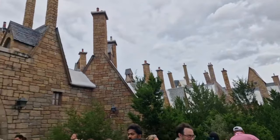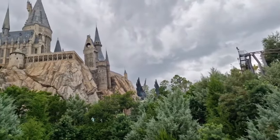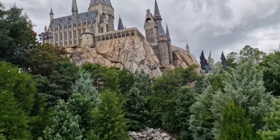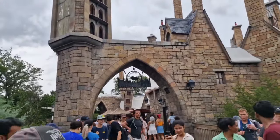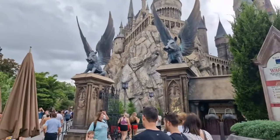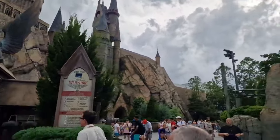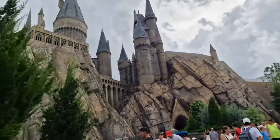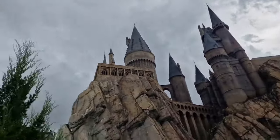We're exiting Jurassic Park and heading into Harry Potter World. The Jurassic Park gate was on our exit route - we came in from the left through Marvel Superhero Island. As you come over the bridge, if you look up to the left you'll see Hogwarts Castle in the distance and the entrance to Hogsmeade. The first ride around to the left is Harry Potter and the Forbidden Journey, and to the right in this area is also the Flight of the Hippogriff.